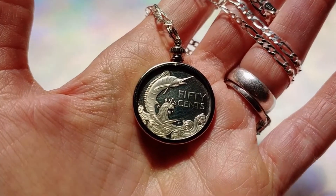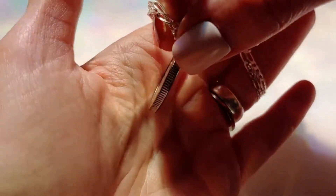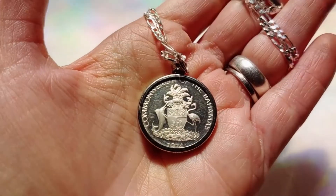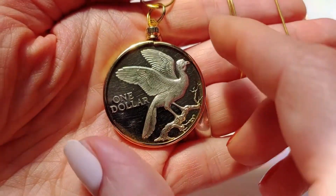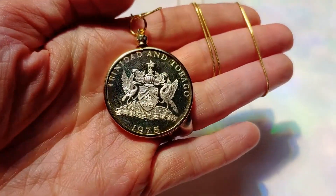This is a marlin swordfish coin from 1974 and it comes on an Italian micro-chain. This is a 1975 Trinidad and Tobago Caribbean coin pendant on an 18-karat gold-filled snake chain.